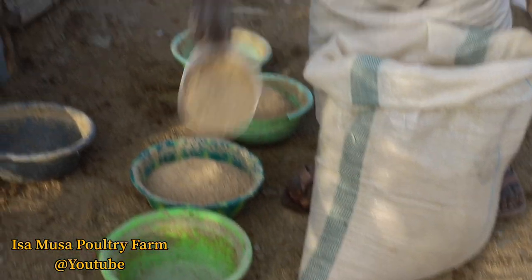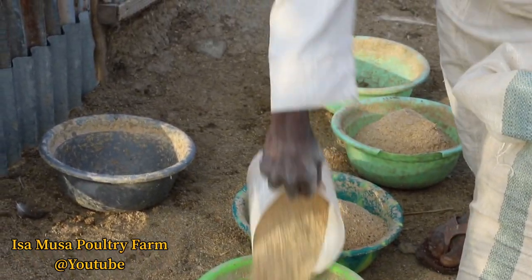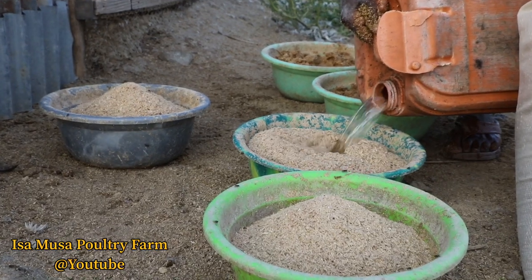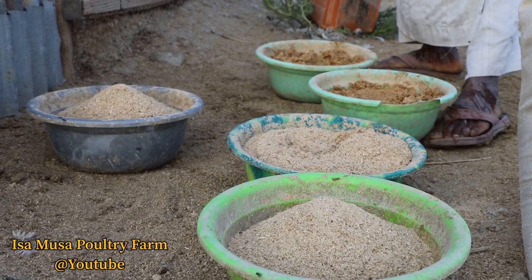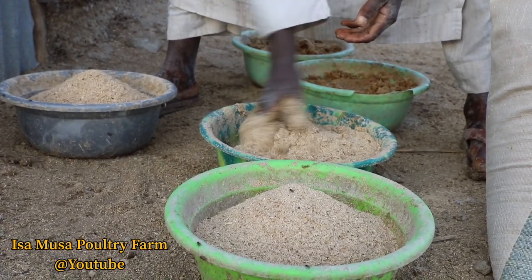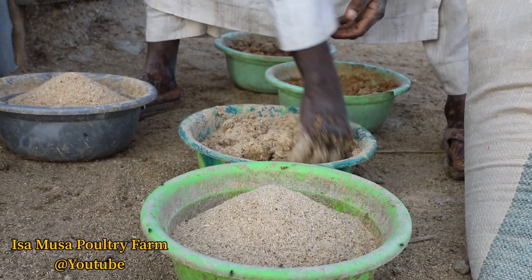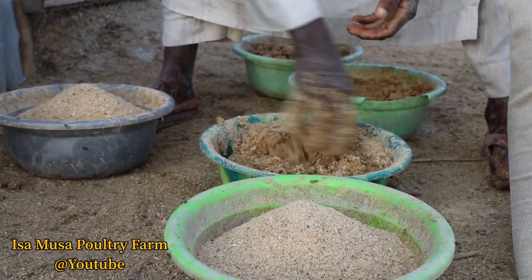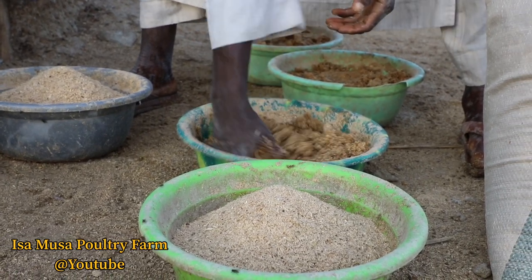The feeding of geese during the egg-laying period is perhaps the most important feeding period in the entire cycle of goose production. Poor nutrition during this period will adversely affect egg production, and a low rate of lay is already one of the major constraints in goose production. It must be remembered that geese must ingest adequate nutrients both for body maintenance and egg production.